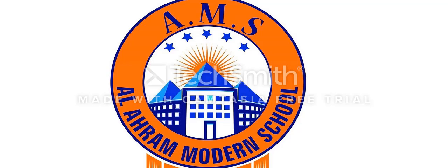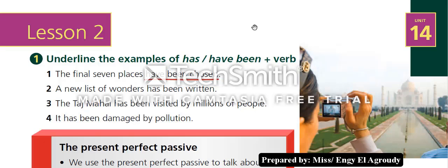Here we have lesson 2, unit 14, which is grammar: the present perfect passive. We have question number one — underline the examples of 'has' or 'have been' plus the verb. Number one: 'The final seven places have been chosen' — 'have been chosen' is underlined. Number two: 'A new list of wonders has been written.'